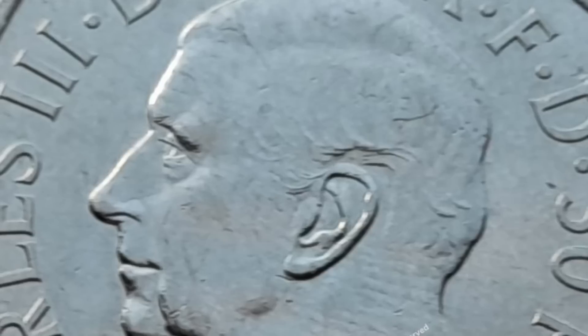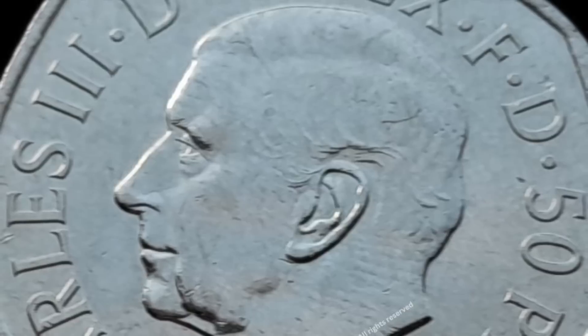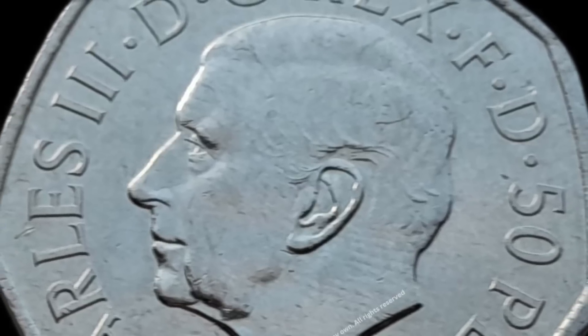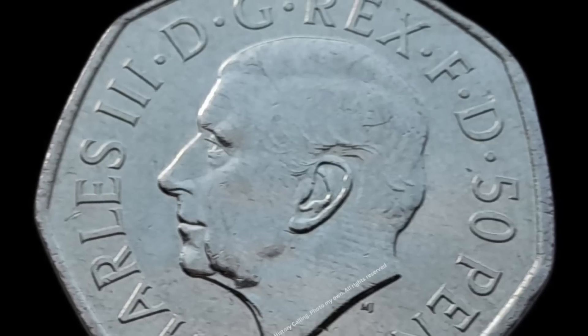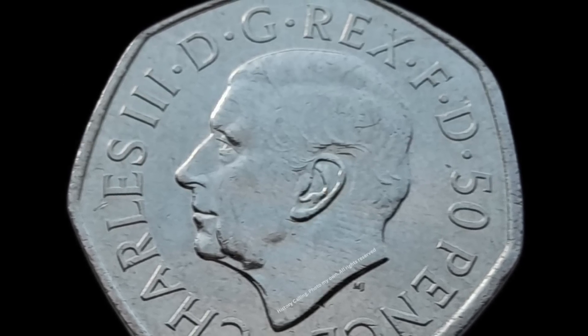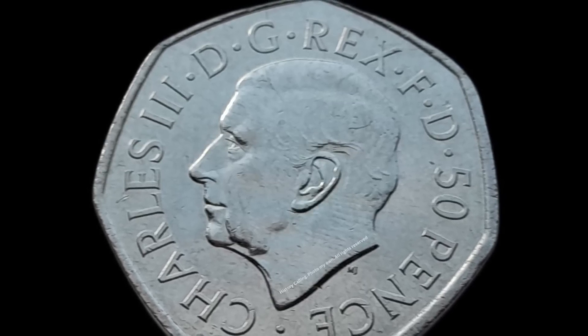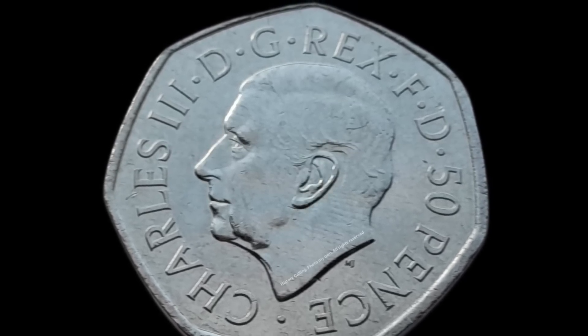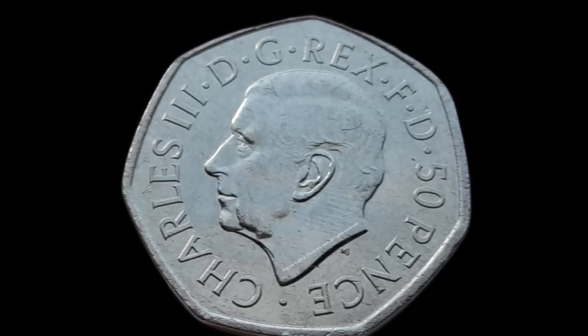Starting with the heads side of the coin, we see an image of Charles based on photographs taken of him for his 70th birthday in 2018 and created by sculptor Martin Jennings. Mr Jennings said: "It is a privilege to sculpt the first official effigy of his majesty and to receive his personal approval for the design. The portrait was sculpted from a photograph of the king and was inspired by the iconic effigies that have graced Britain's coins over the centuries."